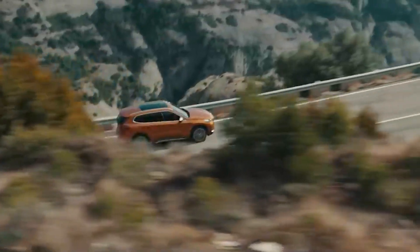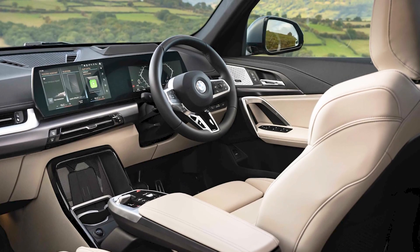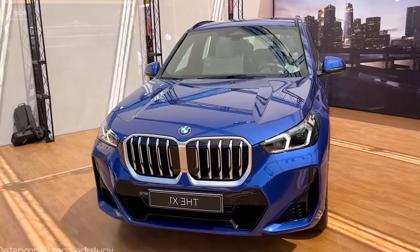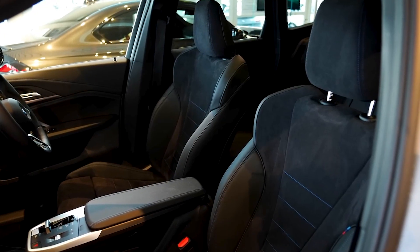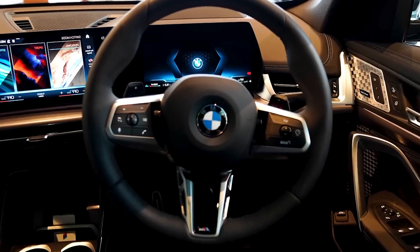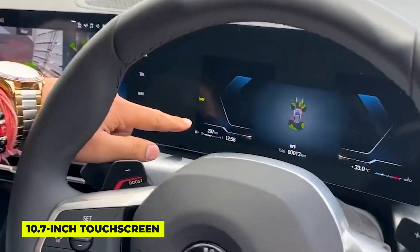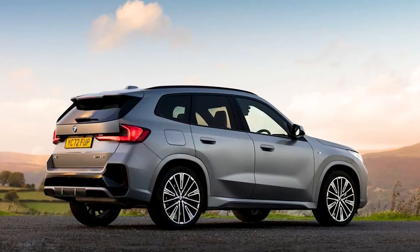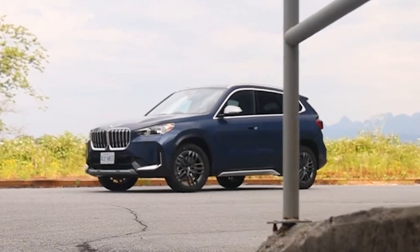If you want, you can choose an optional M Sport package that adds things like a special suspension, sporty seats, and a sporty steering wheel to make it even more fun to drive. The X1 was already known for being roomy for a small SUV, and now it's even more spacious with its slightly bigger size. The front seats have been changed to be more comfortable on long trips, and the dashboard has a new design that looks cleaner and more high-tech. There's a big 10.7-inch touchscreen on top of the dashboard that has the latest BMW software, and the standard 10.3-inch digital instrument cluster looks like the display on the console, so everything looks nice and connected.